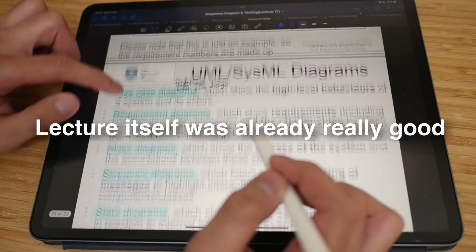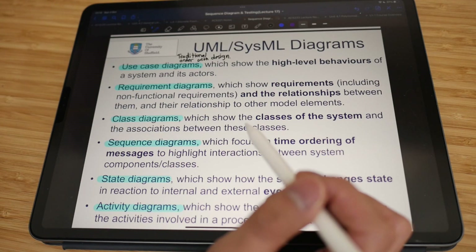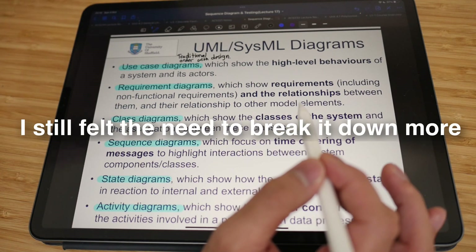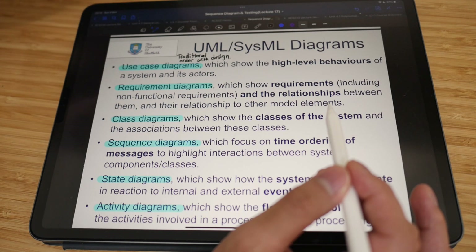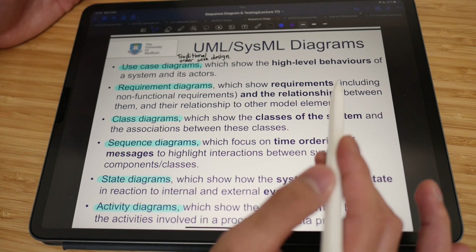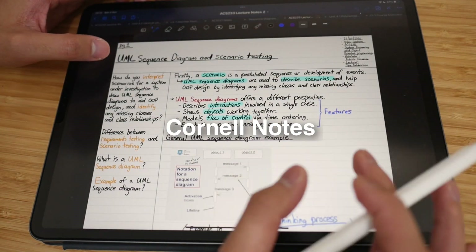I didn't write many notes because the lecture itself was already clear, but I still felt like I wanted to break it down even further so I could fully understand it. So I asked myself: what is the best way to take notes for this lecture? And for some reason Cornell notes came to mind, and that's exactly what I did.